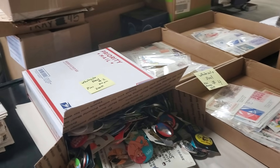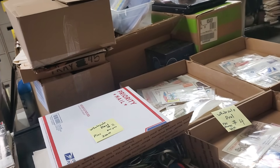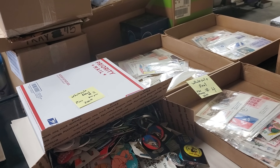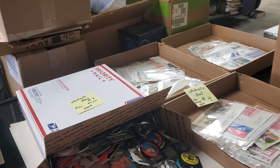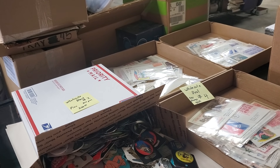Hey guys, it's Mr. Buys A Lot Brian Davis coming to you with a wholesale deal update video and recap. I've had a couple people emailing me about past deals to see if they were still available. Obviously deal number one was sold — that was a one-time thing — so I'm going to go over the other deals.